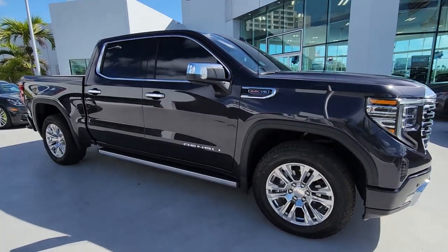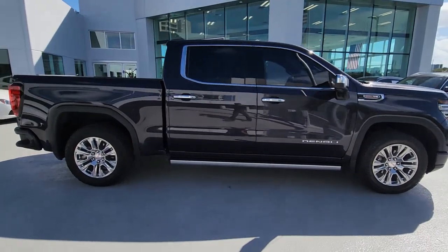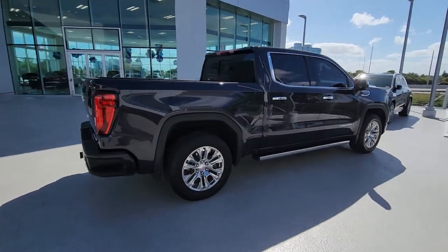Your next car could be the 2022 GMC Sierra. With less than 10,000 miles on the odometer, this vehicle provides excellent value.